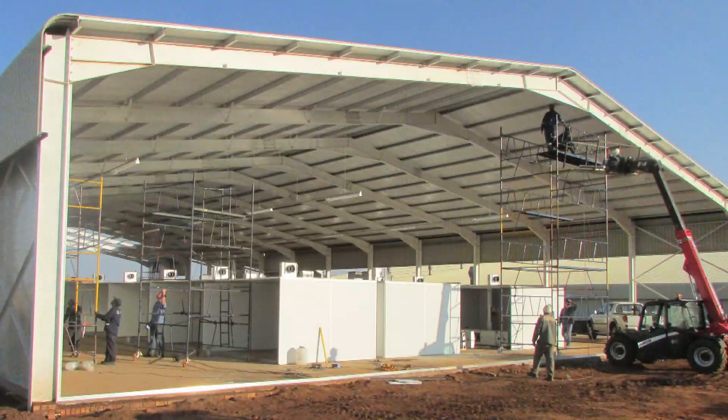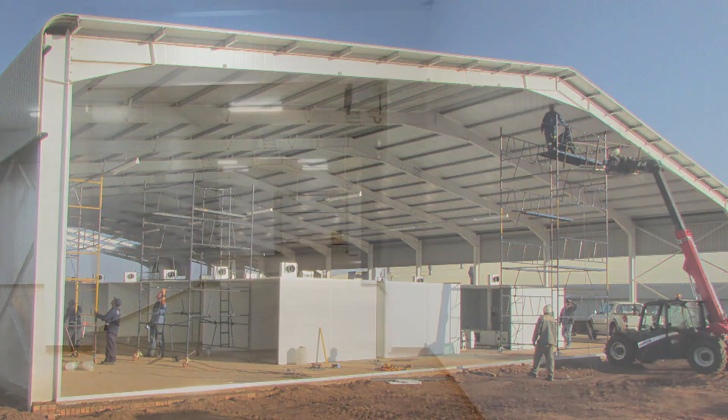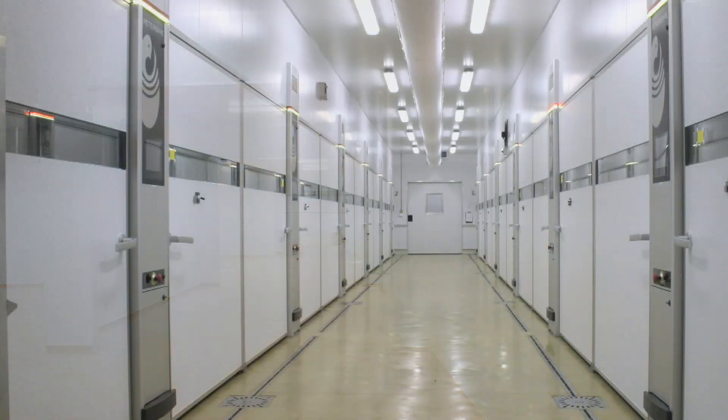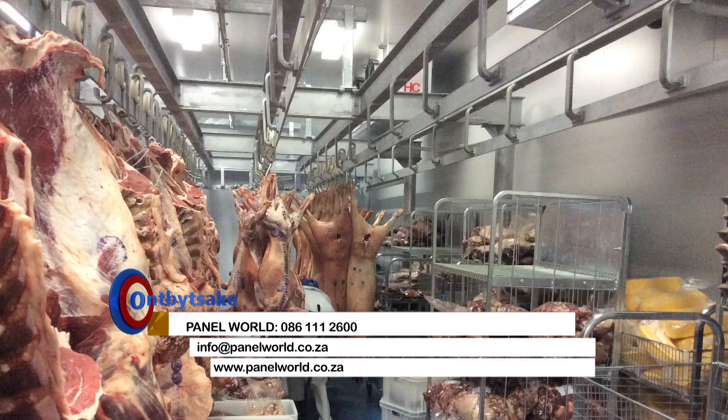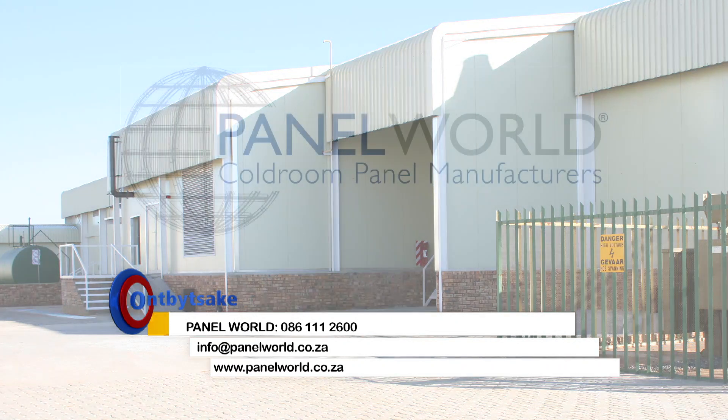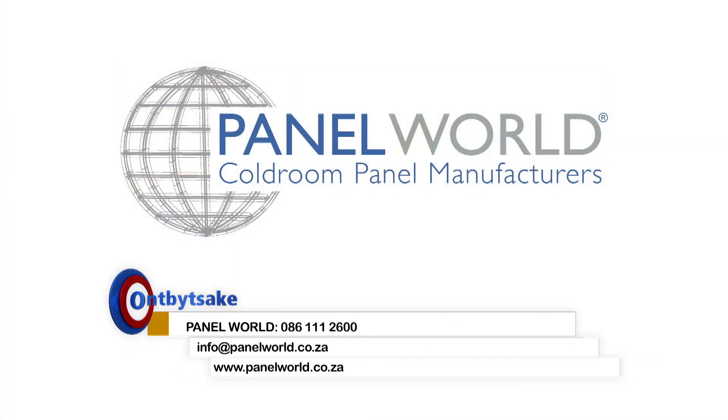It has better insulation and a much greater mechanical strength than traditional panels that have been manufactured since the 1950s. It's new technology and it's wonderful that we have it available in South Africa. Panel World products are used by chain stores and supermarkets.